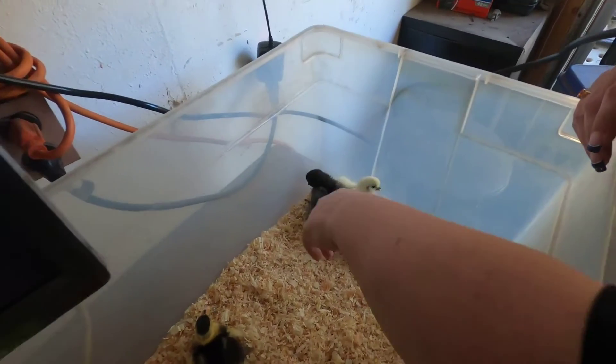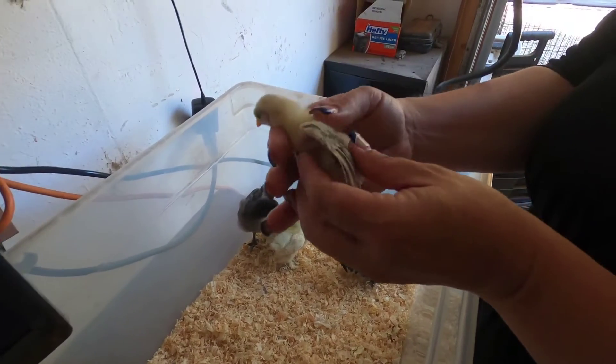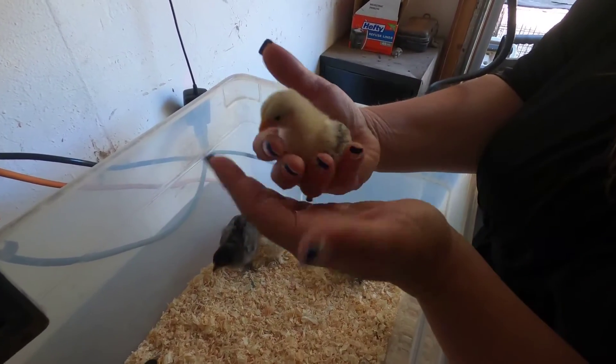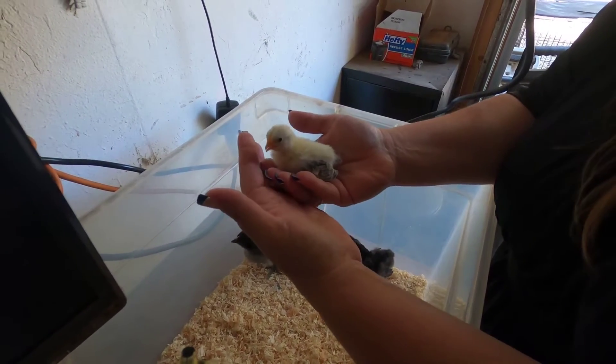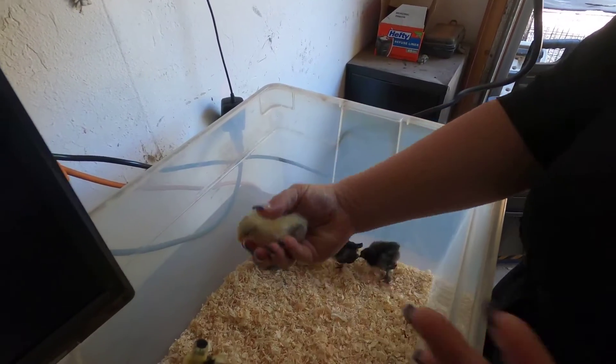These guys over here are little Serranas — miniature chickens that don't get big at all. They get less than half the size of a regular chicken, and they're going to be really small and cute when they're full size.